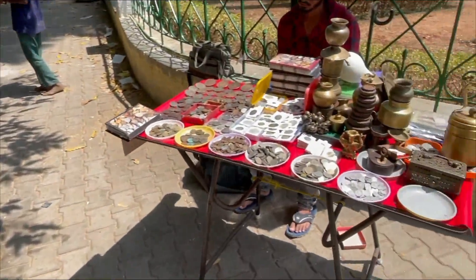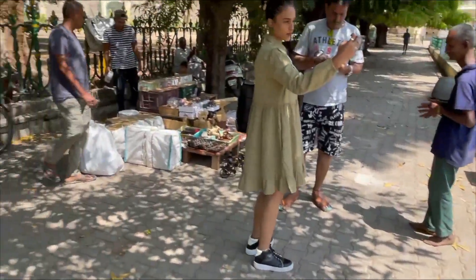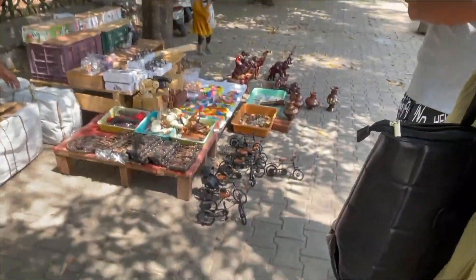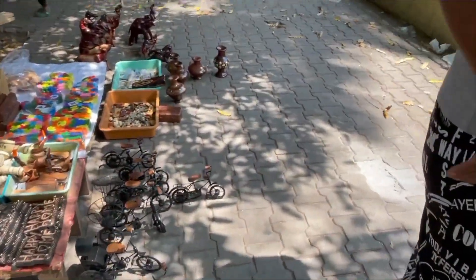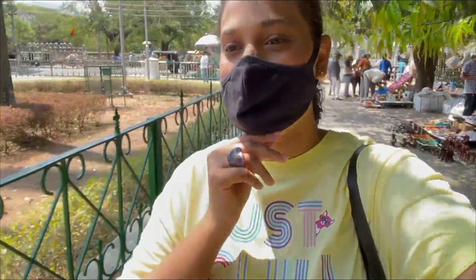So guys, there are a lot of things outside. These are old coins — if you want to purchase, you can come and buy here. There are so many unique things. This one I already have at home. We have also bought Mysore sandals — this is a very good thing.